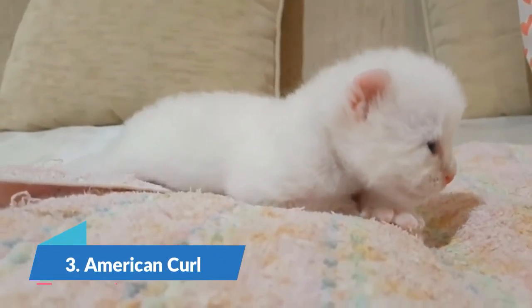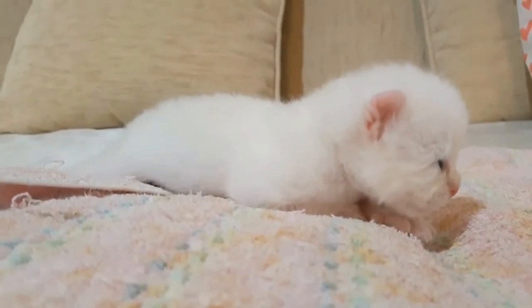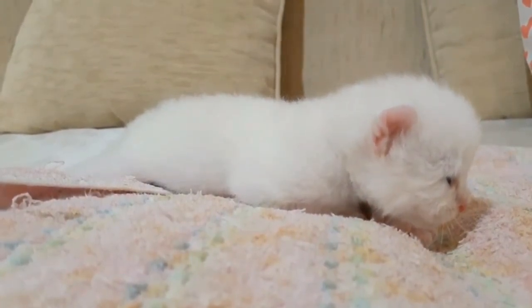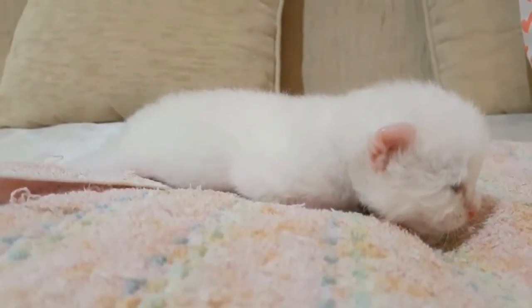Number 3 is the American Curl. This cat stands out for its distinctive curled ears, which arc in a smooth curve. The American Curl is lively and gets along well with its owners. They have a silky coat texture whether it is short or long hair.